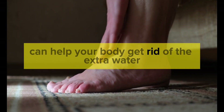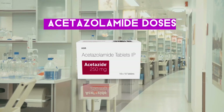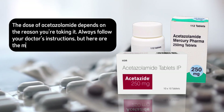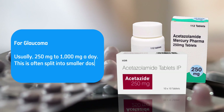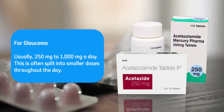acetazolamide can help your body get rid of the extra water through urine. The dose of acetazolamide depends on the reason you're taking it. Always follow your doctor's instructions, but here are the most common doses. For glaucoma, usually 250 milligrams to 1000 milligrams a day, often split into smaller doses throughout the day.